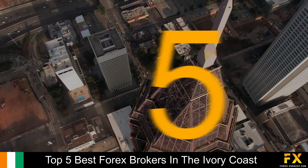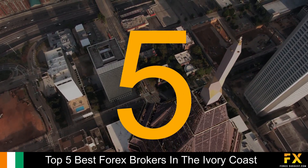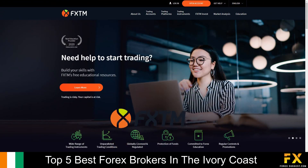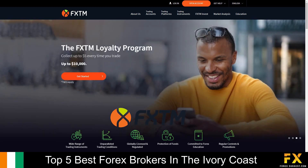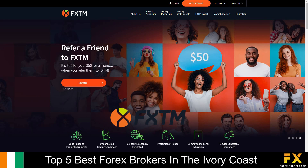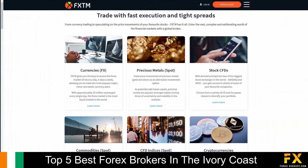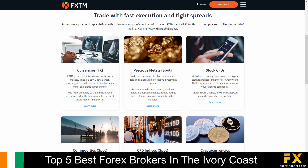Coming in first at number 5 on our list is FXTM. FXTM is an online, fully regulated financial broker. Founded in 2011, FXTM primarily remains a MetaTrader-only broker and offers 7 account types with access to up to 59 currency pairs as well as CFDs on 173 single stock shares. FXTM provides services and specializes in trading through Forex, Precious Metals, CFDs, Commodities, CFD Indices, and Cryptocurrencies.